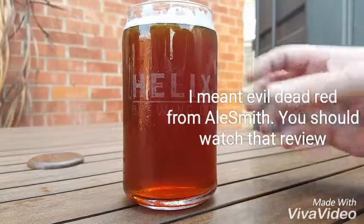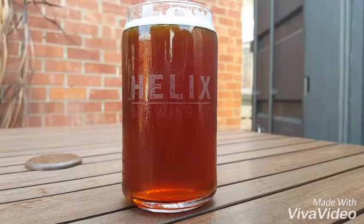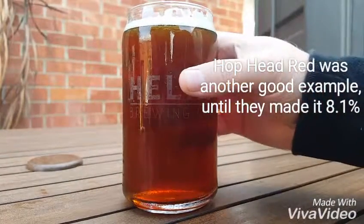As you can see it's kind of nice and clear — the head has dissipated a little bit since I ordered it, it's been about a minute. You can see a little bit of sweating on the glass. Let's see what it smells like.